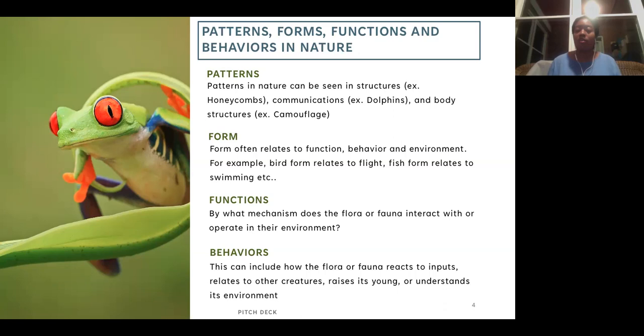Form often relates to function and also to behavior. The form of a bird lets it fly very well, and different birds' forms are closely connected to the type of flight they do. Similarly, the way a fish or dolphin is formed lends itself to swimming behavior. We look at this and wonder: is it possible that nature has it right and we've been doing it wrong? Has environmental adaptation made natural forms better than current technology, especially in form?